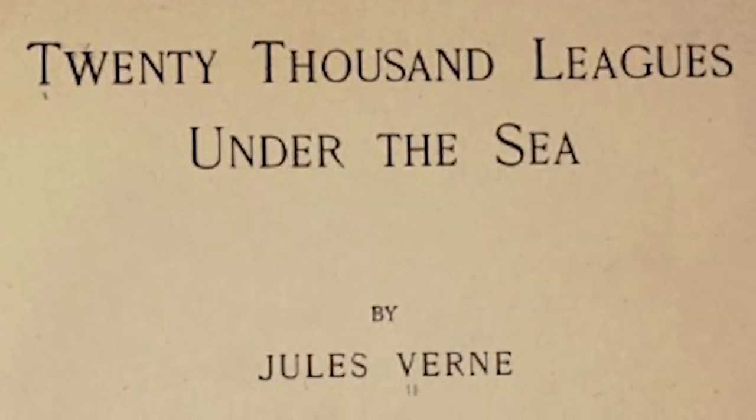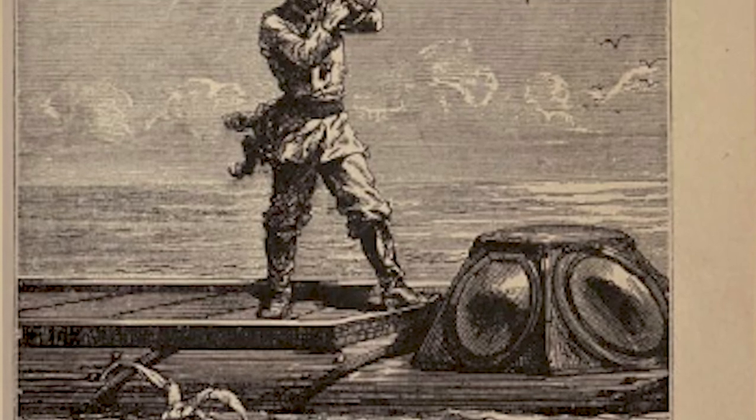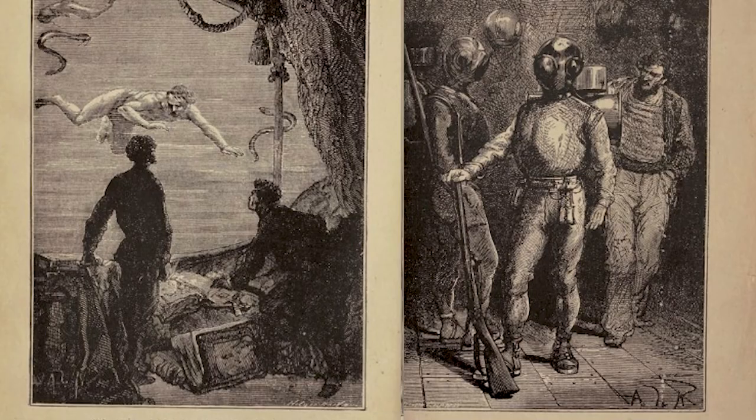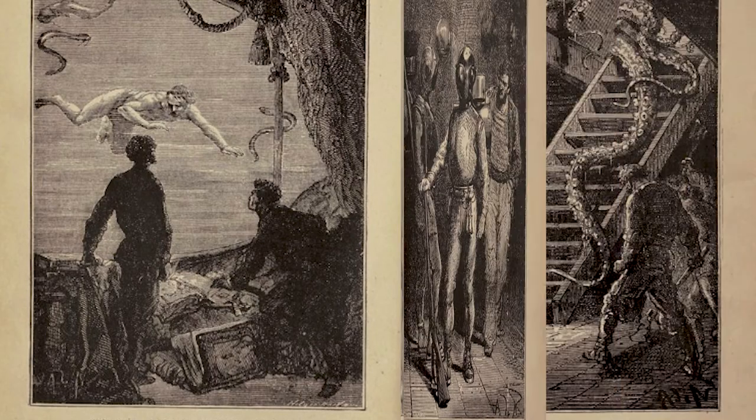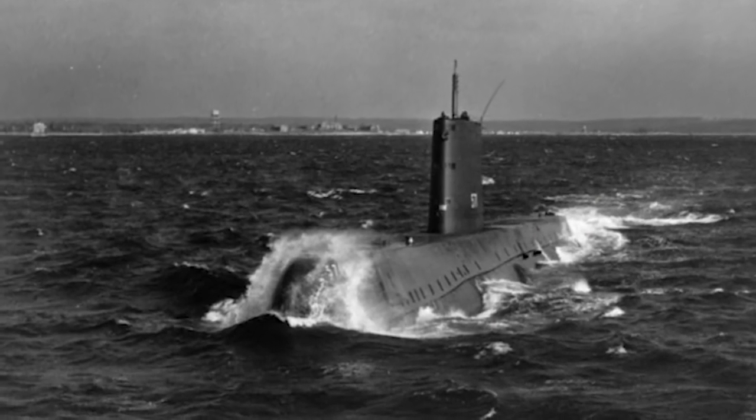Nautilus have been a source of inspiration throughout math, science, and even popular culture. In Jules Verne's 20,000 Leagues Under the Sea, Captain Nemo's fantastic underwater submarine is named the Nautilus after these animals. It takes the protagonists all across the world's oceans exploring the wonders of the deep. Many real-life submarines were also named after these animals, including the USS Nautilus, which was the first operational nuclear submarine.